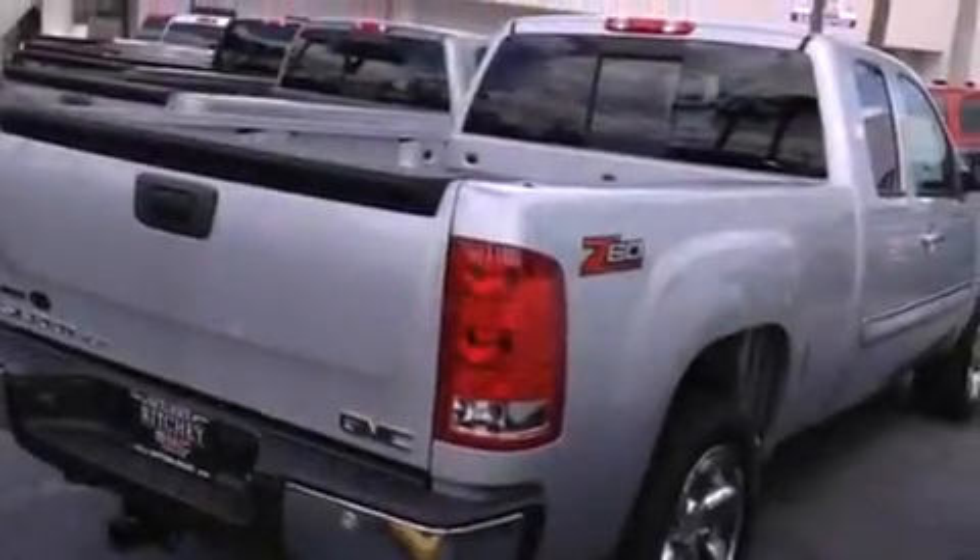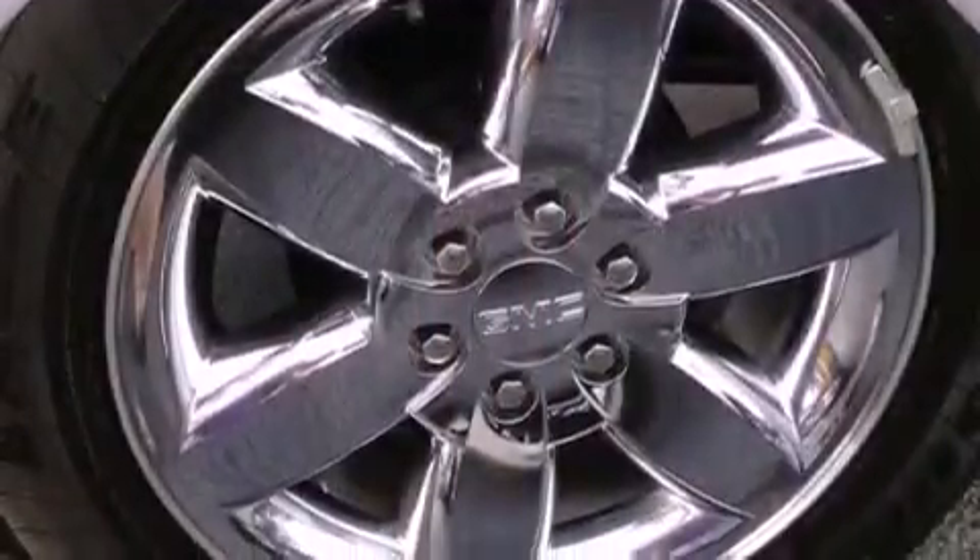Also included are a chrome grille, tinted glass, OnStar, air conditioning with automatic climate control, and cruise control.